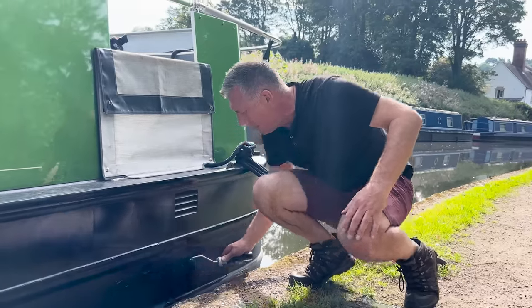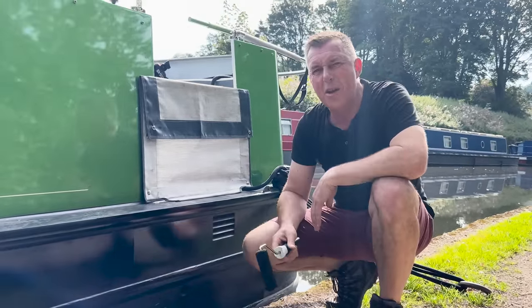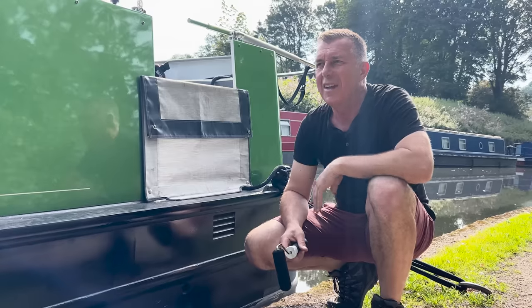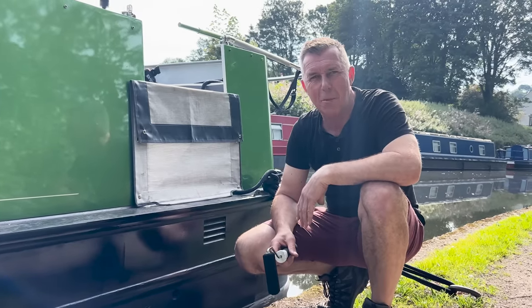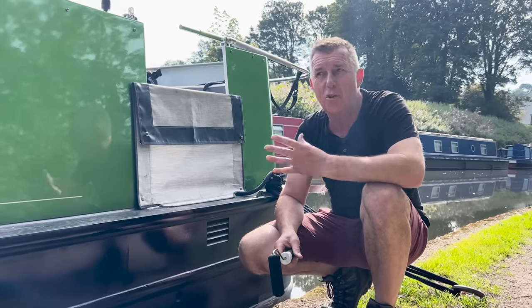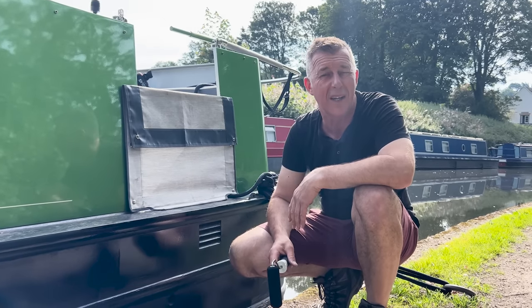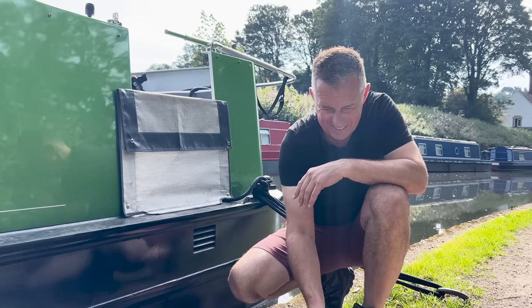Although the boat's only three to four months old, coming from a Birmingham base you get more scrapes. We're just painting the black in to give it a fresh look. You'd never do this to a new car, would you? Are you sure this isn't just an excuse for your poor tiller handling?